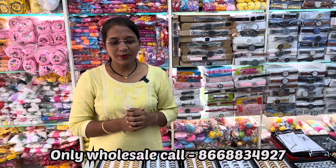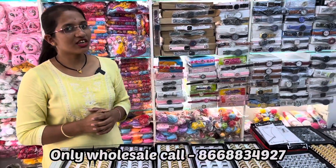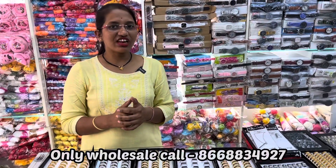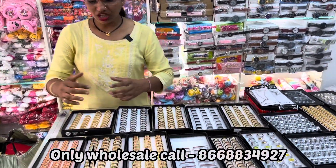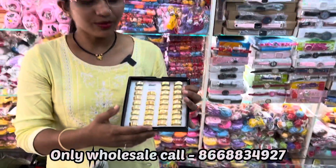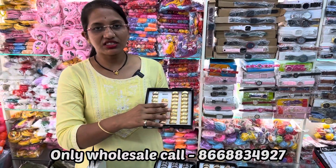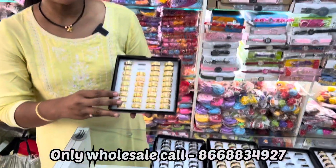Hello, welcome to Sai Sells. We deal with all men's accessories. Today's video is very special because we have started a new range of men's accessories.